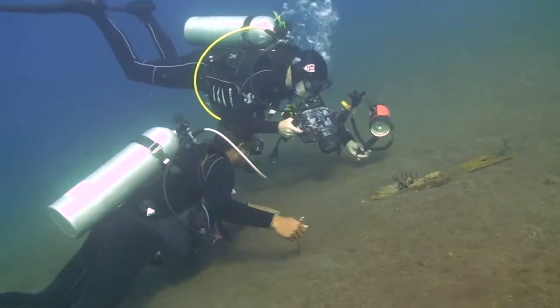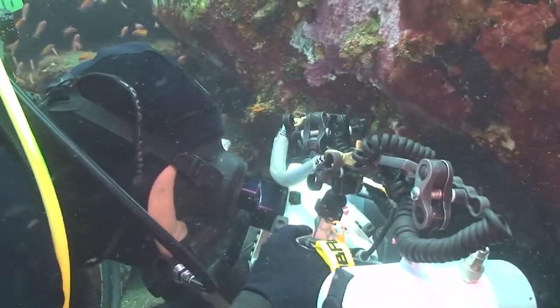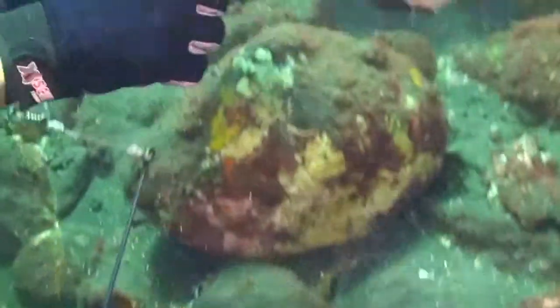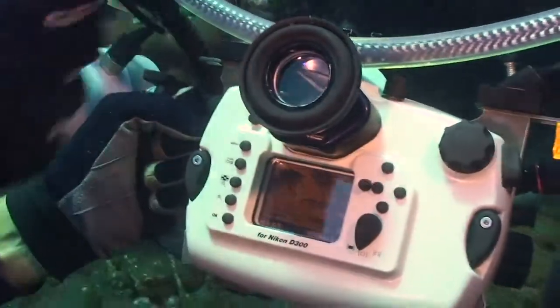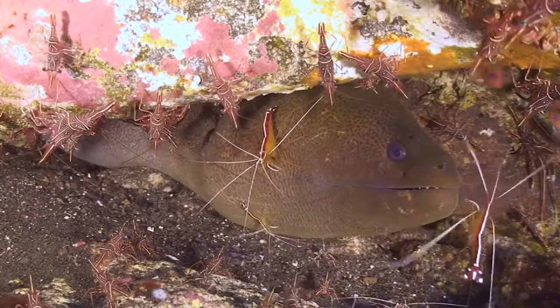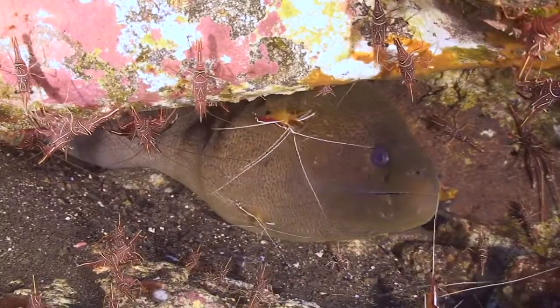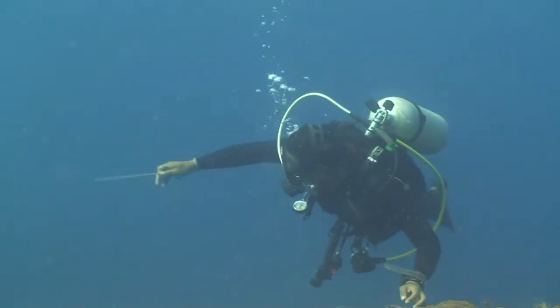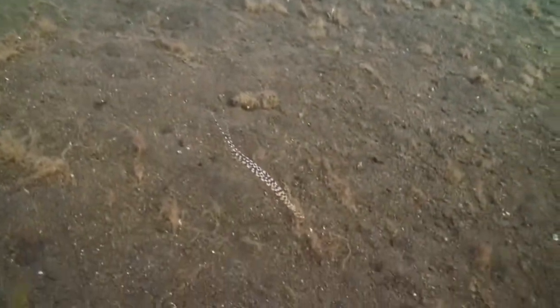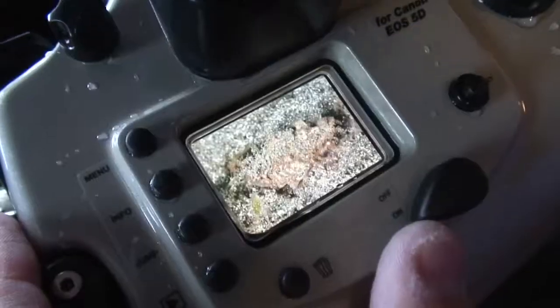First we have to know what we would like to look for. We have to know where the special stuff is. Actually we are not helping a lot — just go and look and we find them. For the special stuff, maybe we still have to try to look around and find them, especially for the really camouflaged stuff. Doesn't look like a fish, but it is.